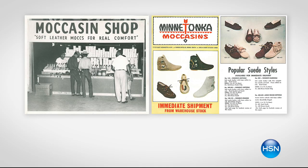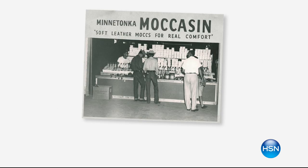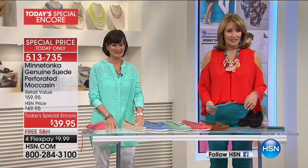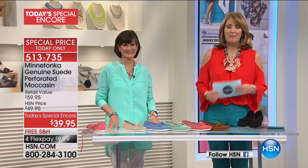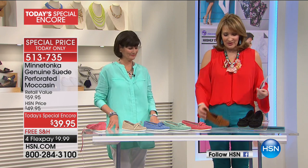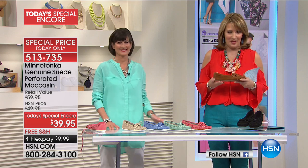When you hear the name Minnetonka, a lot of us instantly feel nostalgic because this is a family-owned and operated, four-generation company. It's been a staple of American style since 1946. A lot of us have been wearing Minnetonka moccasins for decades, and if you don't own a pair yet, may I invite you to see what those of us who adore these moccasins feel.